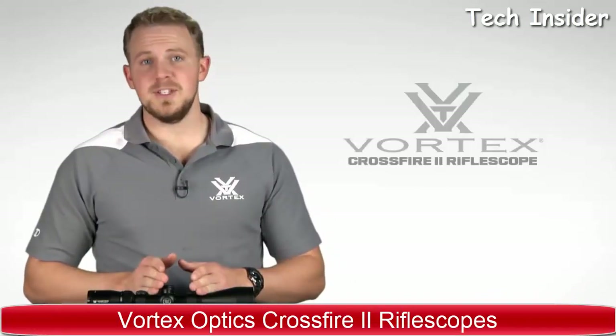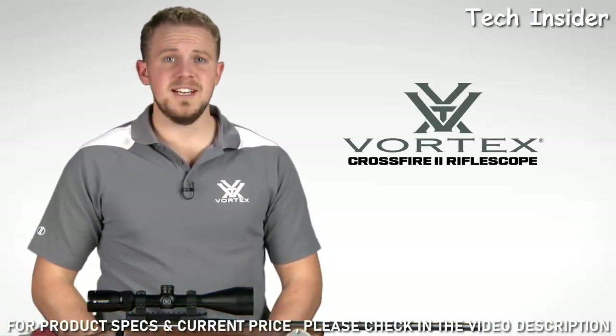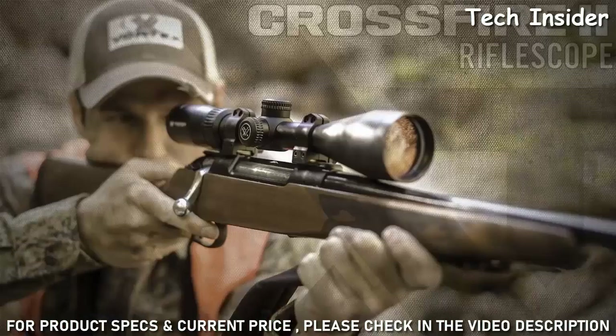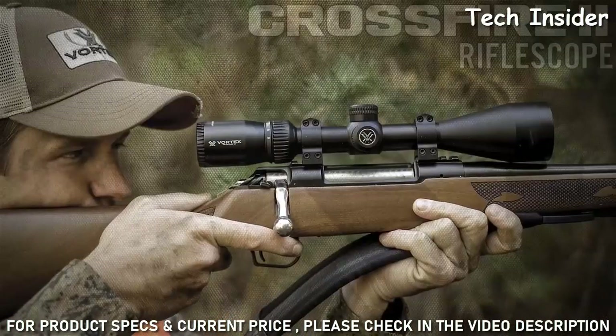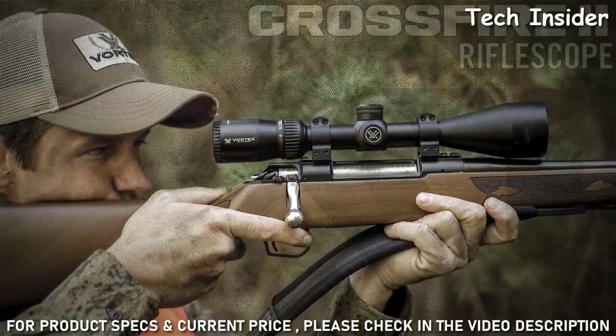I'm Zach with Vortex Optics, here to give you a look at the highly popular Crossfire II Rifle Scope. This series offers a comprehensive lineup of popular sizes and configurations, including this 3-9x50. The Crossfire II Rifle Scope takes quality and value to the extreme with a solid platform built to outperform all other similarly priced rifle scopes. Quite simply, the only thing entry-level about this scope is its price.